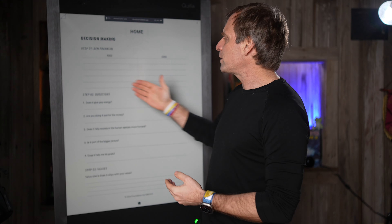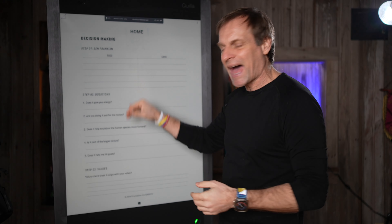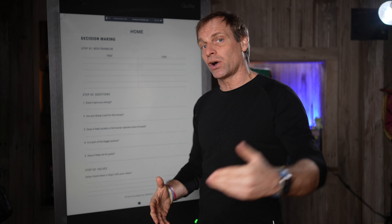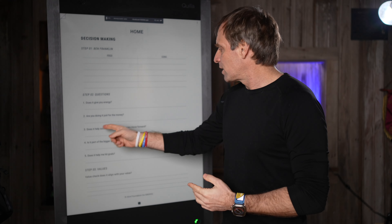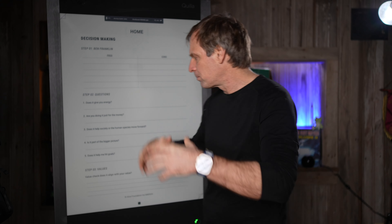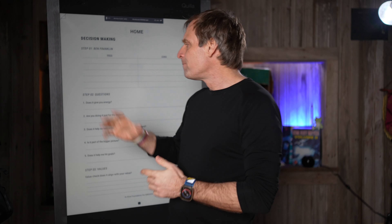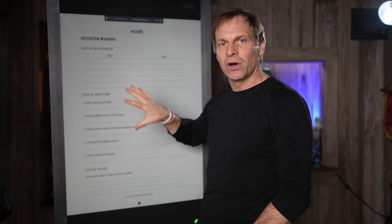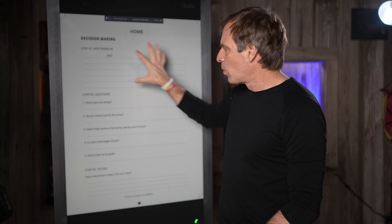The next step is to think about the questions you're going to ask when it comes to making a decision. We have some here. Does it give you energy? This is a big one — one of the big things I coach people in our Morning Coach community is to do more things that give you energy and less things that take energy. The next thing is, are you doing it just for the money? So many people do things just for the money — that could really disrupt your life. Does it help society, the human species move forward? Is it part of your bigger picture? And does it help me hit my goals? Five quick questions. Do I need to hire this person? Do I need to let this person go? Do we need to go on this vacation? What are the benefits? Now we know what's going on with our questions.